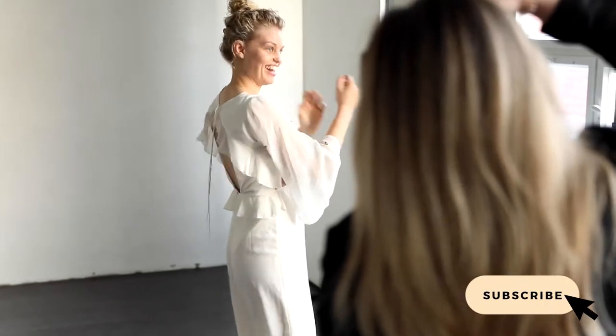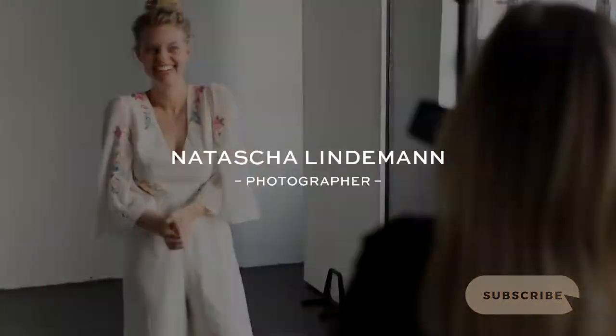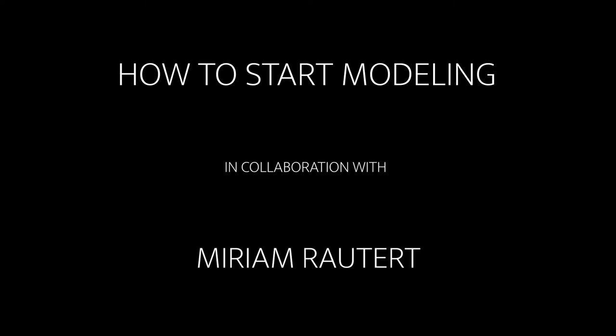But if you haven't watched the video about how to take your polas, please go and watch that video first, because you will need your polas to approach photographers. And now let's get started. Hi, my name is Miriam and today I show you how to approach photographers for shootings.